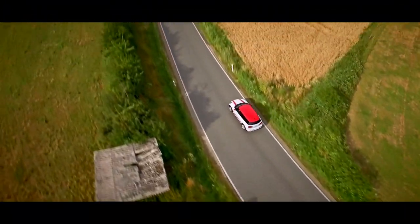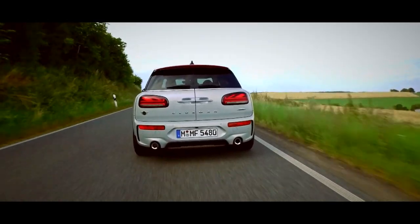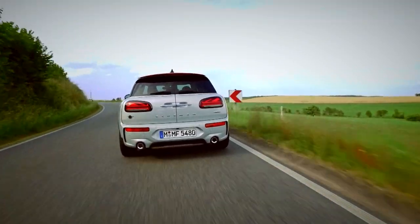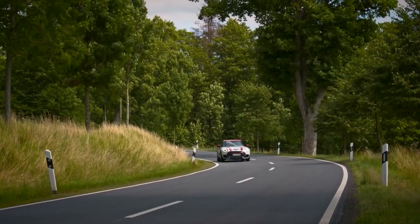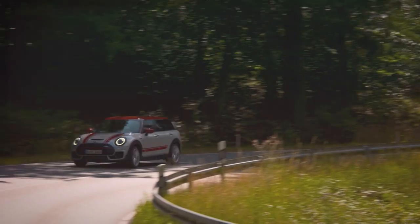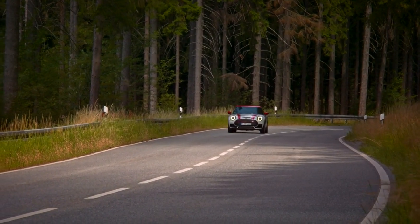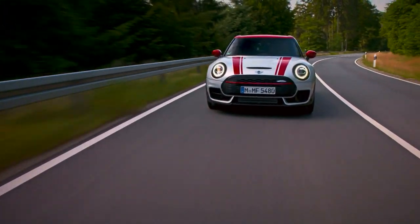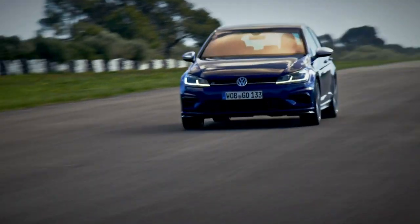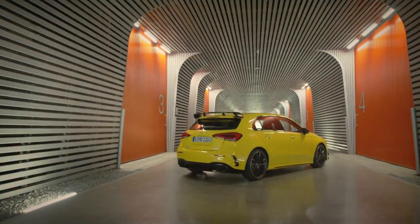That big lump of horsepower comes courtesy of its new engine, the turbocharged 2-litre from the new BMW M135i. Unsurprisingly, the little all-wheel drive estate is now faster, a lot faster. 0-62 has been dropped by 1.4 seconds, meaning the MINI can now do the sprint in just under 5 seconds. That means it finally has the pace to keep up with the hot hatch elite, like the VW Golf R, Audi S3 and even the new Mercedes A35.